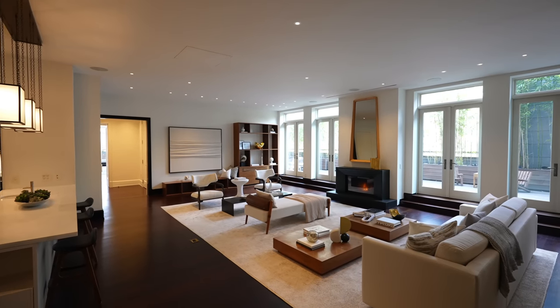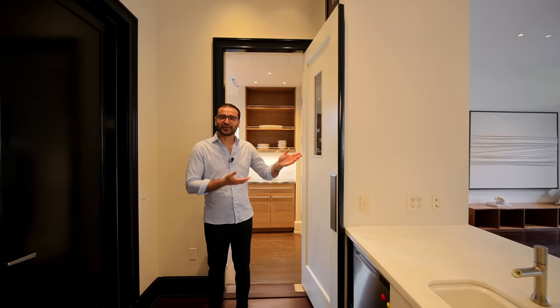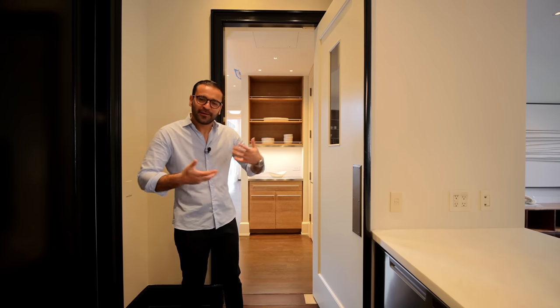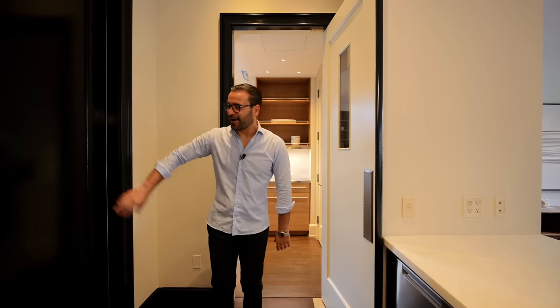I really like this penthouse — it's very warm, very cozy. I don't want to compare it to the most expensive penthouse, but they're such different products. This is really livable and warm; you walk in and immediately feel comfortable. The other one is more of a statement. When we got here this morning I was just like, we live an interesting life.